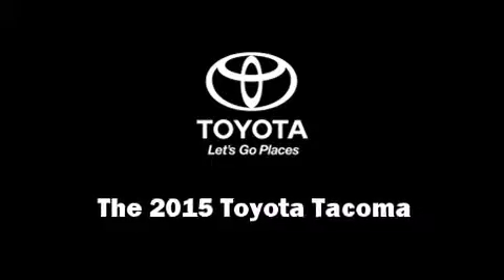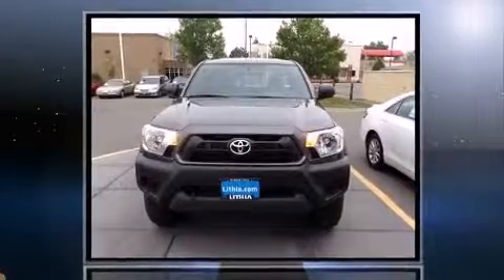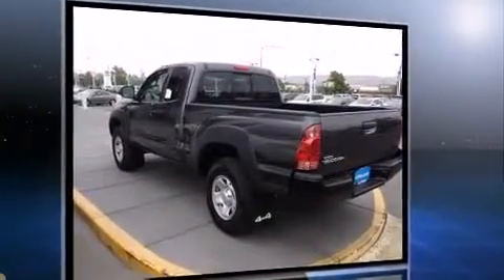Take command of the road in the 2015 Toyota Tacoma. This four-door, four-passenger truck leads among competitors in its segment. It features four-wheel drive capabilities, a durable automatic transmission, and an efficient four-cylinder engine.